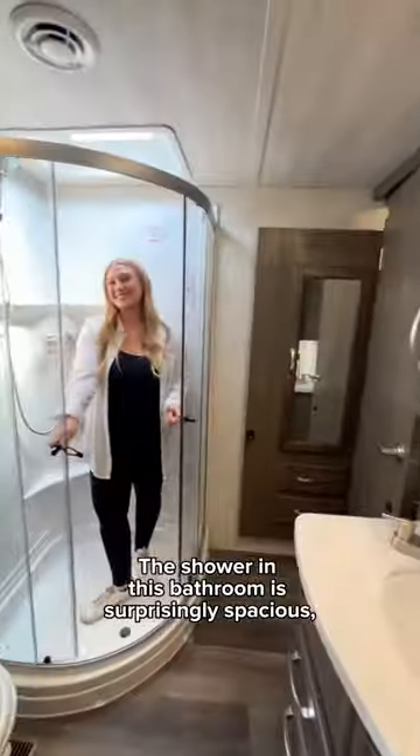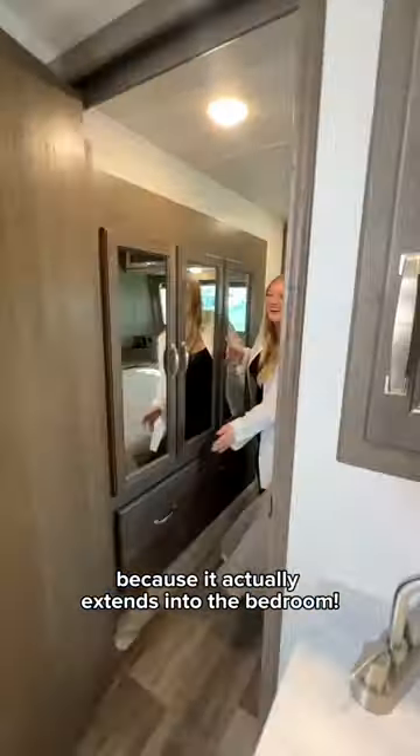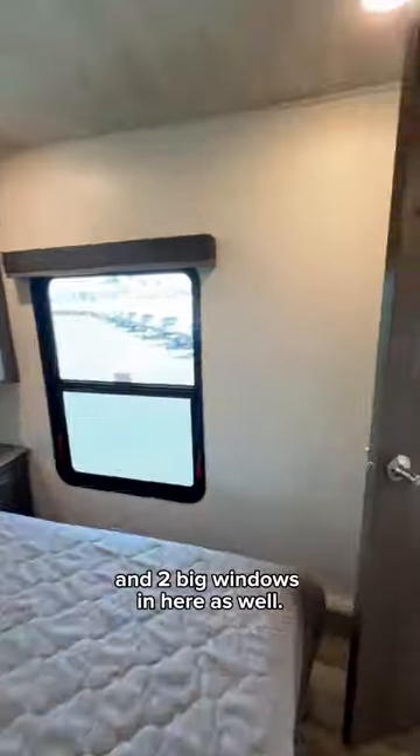Let's head up to the primary suite. The shower in this bathroom is surprisingly spacious. There's a lovely vanity area and this closet is way bigger than expected because it actually extends into the bedroom. There are additional closets on either side of the bed and two big windows in here as well.